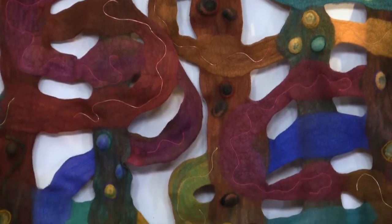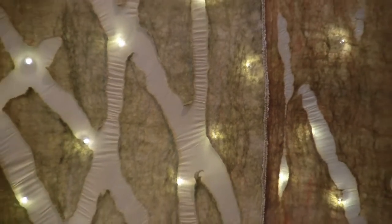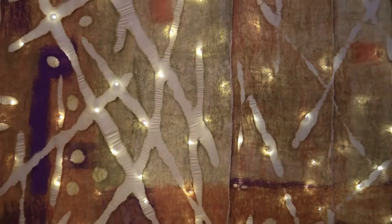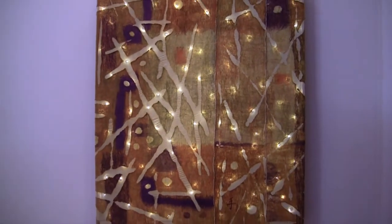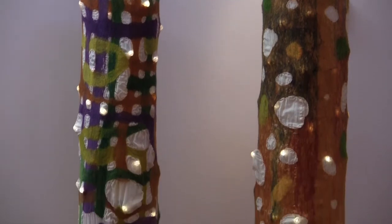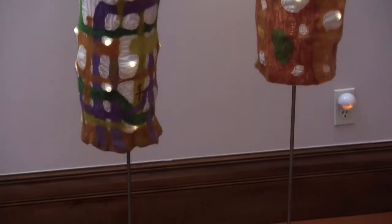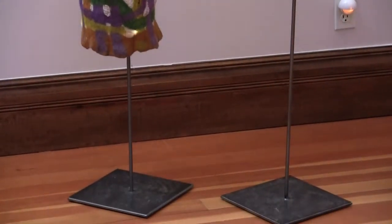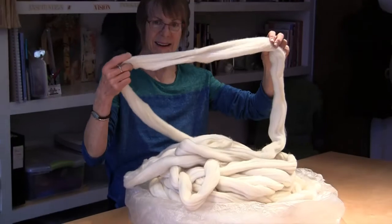The wool is a special blend of domestic sheep that comes already cleaned and ready for use from a processor in Ohio. I have built a special relationship with Jenny, who blends the various breeds of sheep's wool to my specifications depending on the project and the results required for sculptural qualities and desired visual effects. It is always an exciting time when a fresh bump of wool arrives from Jenny in Ohio. The wool is soft, fresh, and ready to be put into action.